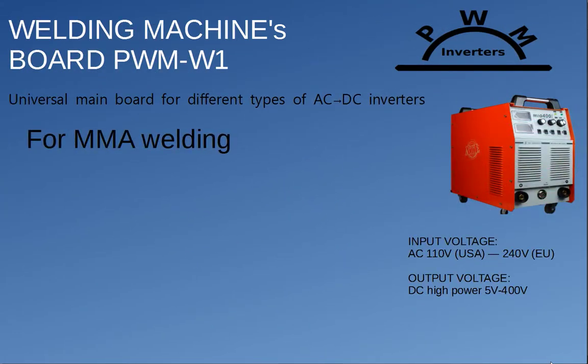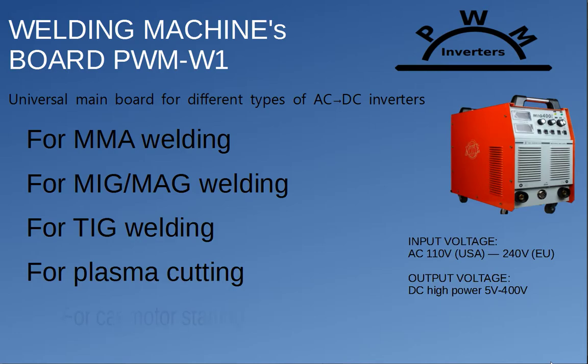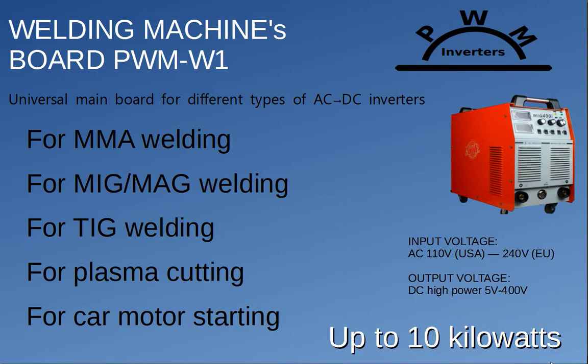The power inverter board model PWMW-1CAB can be used for many devices powered from a one-phase AC outlet, generating high power and current output. Applications include: 1. Arc welding of different types as the mainstream use. 2. The board can be used as a powerful battery charger and car motor starter. 3. The board can be used as a source of stabilized DC power for any purpose.